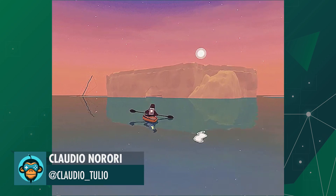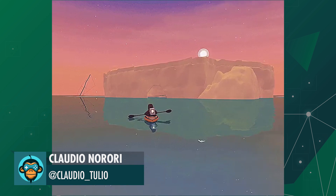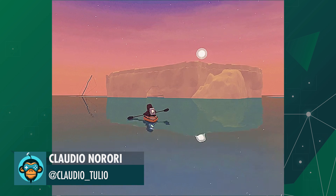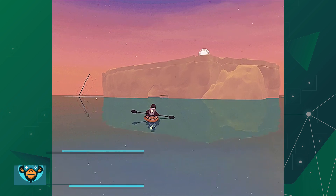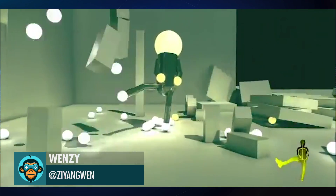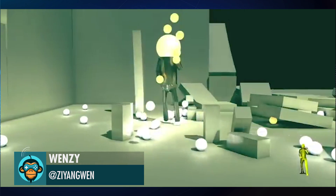Claudio shows off some beautiful arctic tranquil waters. Wenzi uses Kinect to create this amazing physics-based simulation.